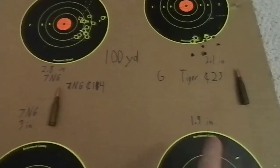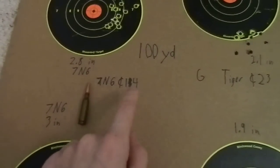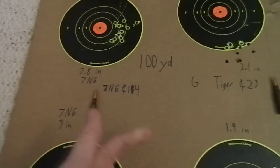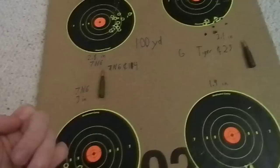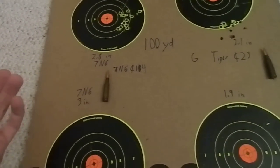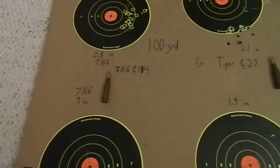On price, I got the Golden Tiger at 23 cents a round as opposed to 7N6 which is about 14 cents a round now. So if you're looking to buy in bulk and cost is an issue — which it is for the vast majority of us — 7N6 still wins in the cost category.